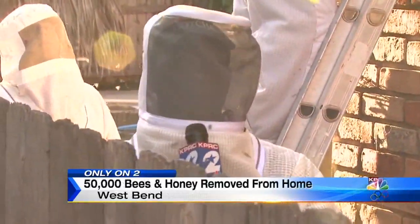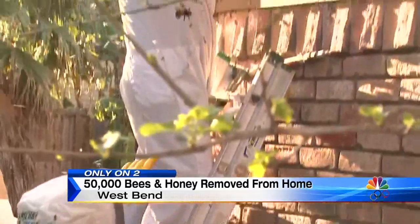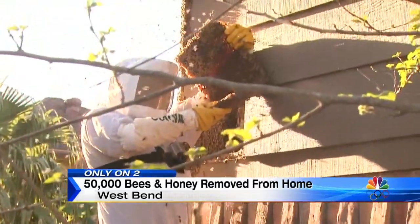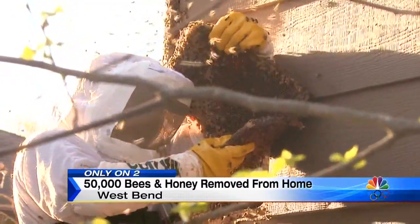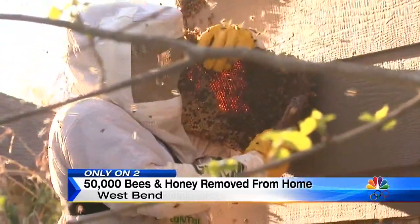We're less than 10 minutes into the job, and already Claude has come across about 35,000 bees. Take a look — four large honeycombs just like this one. The goal at the end of the night is to make sure this family can feel safe sleeping in their home again.